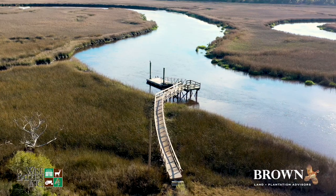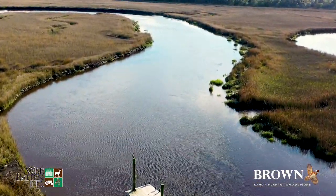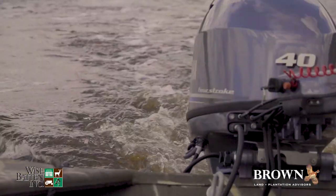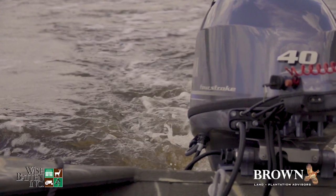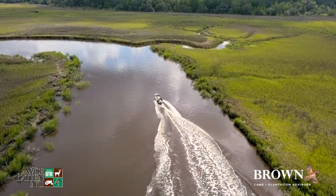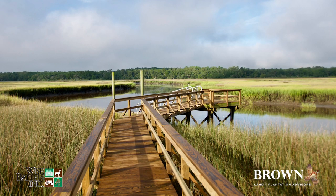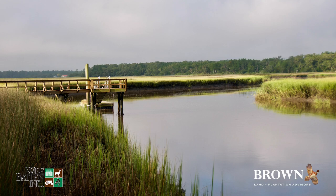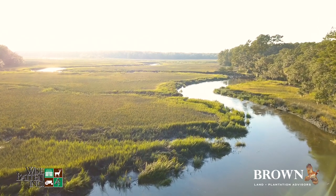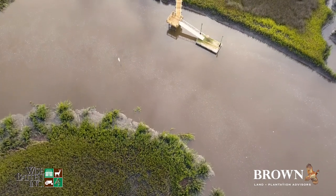The main deepwater dock is located on the eastern end of the property on the Pocatalago River. It suits large and small vessels alike and provides boating access to historic downtown Beaufort. Over three miles of river frontage adds a unique sporting element with top-shelf crabbing, shrimping, and world-class redfishing with little to no pressure from the public. The Pocatalago, along with the Coosahachie and Tulafini rivers, all flow together into the mighty Broad River, providing you with direct access to the Atlantic Ocean.